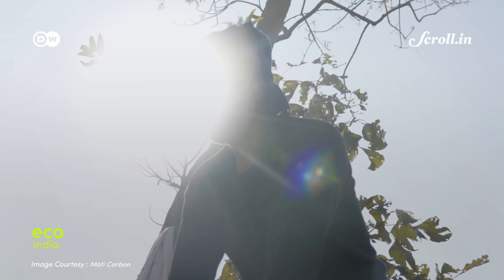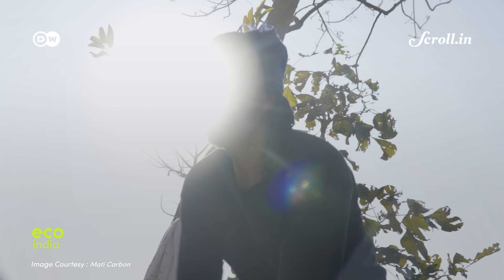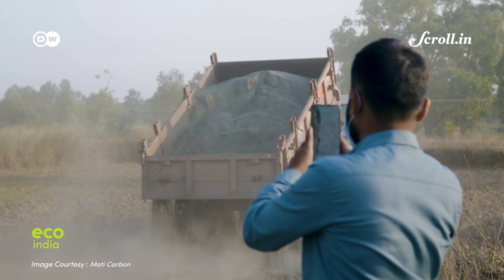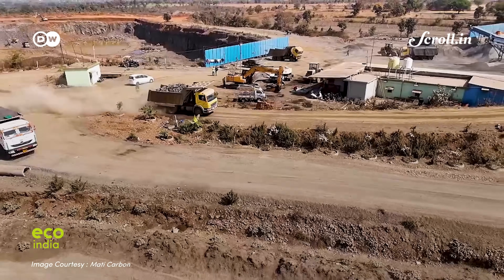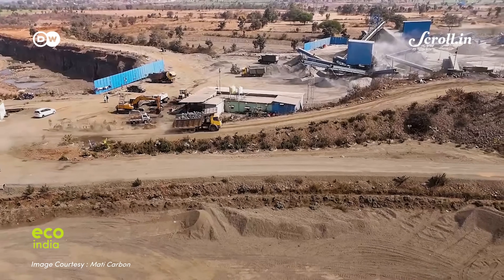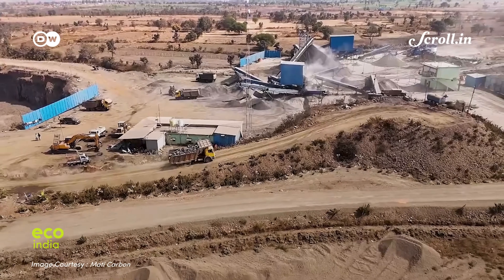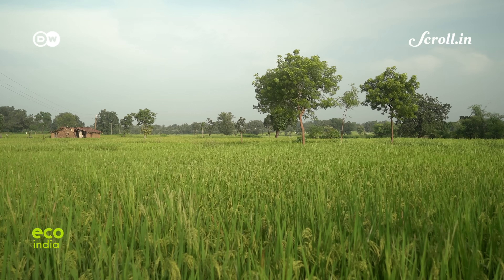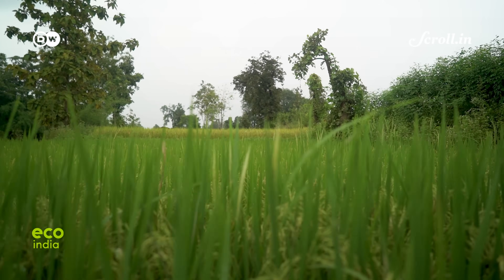India, with its humid conditions, abundant sunshine, and vast basalt reserves, offers ideal conditions for ERW deployment. Private companies are now racing to unlock this potential, turning it into tradable carbon credits. Devinder's two-acre experiment was carried out by Mati Carbon, one such company.